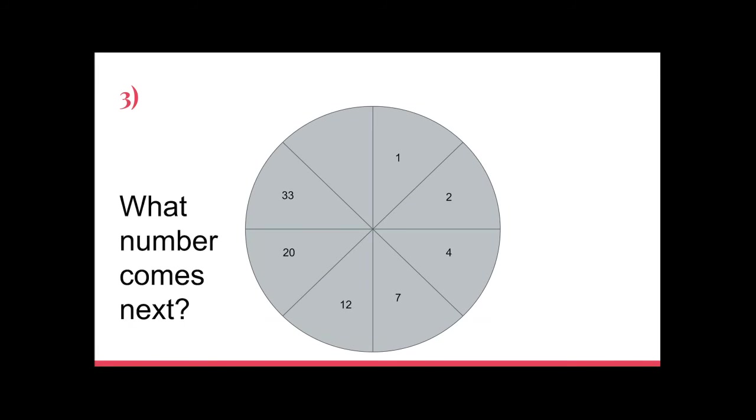Number three: there's a number pattern on screen — solve the pattern and figure out what number should go in the last space. Feel free to pause and try on your own.